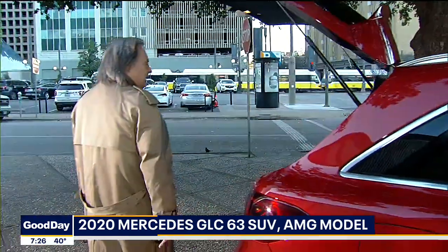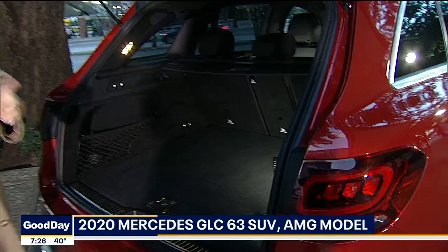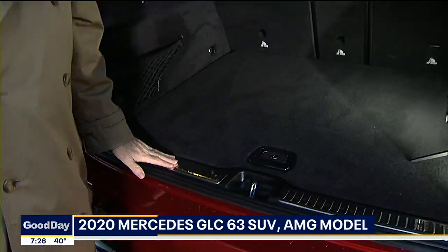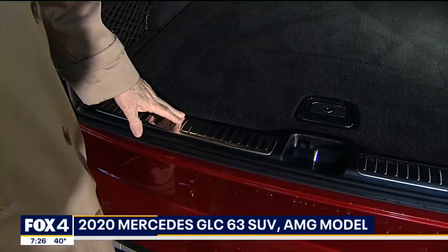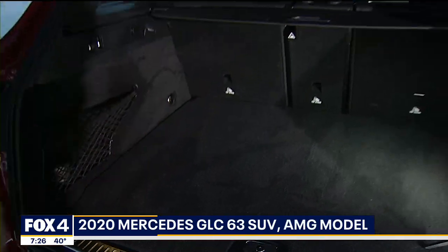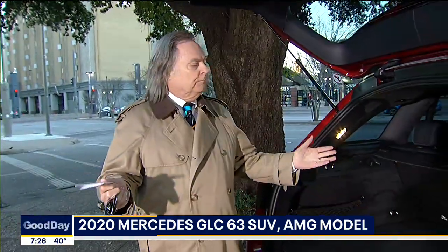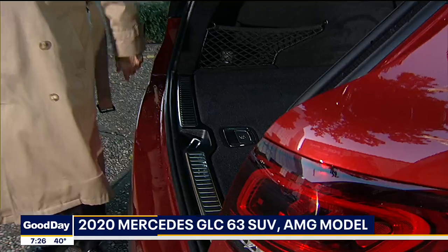And in the back, the seats fold down, but one of the things is it doesn't have a lip here. I bring this up over and over again because everybody's going to SUVs. If you have a driveway on a slant and you go to the grocery store — we don't live in a world of brown paper bags anymore, they're all in plastic — things roll right out.